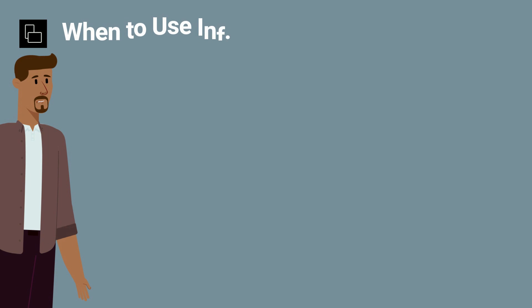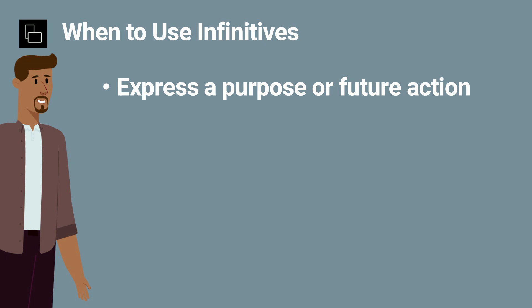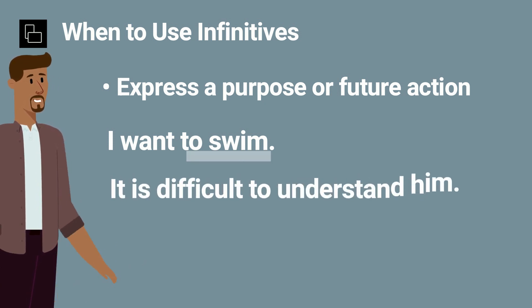Infinitives are often used to express a purpose or a future action, and they follow certain verbs or adjectives. In this sentence, the verb "want" is followed by an infinitive. And in this sentence, it comes after the adjective "difficult".